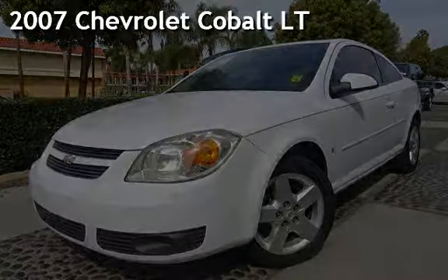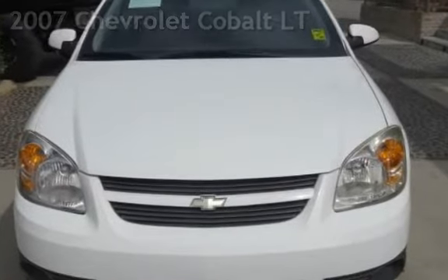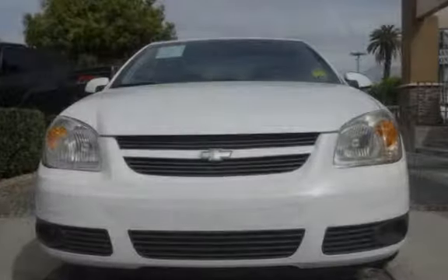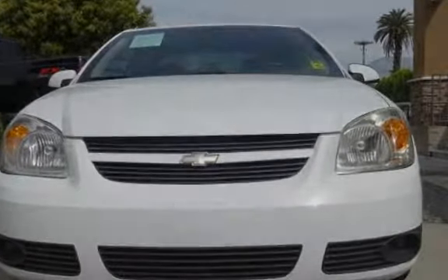Presenting a preowned 2007 Chevrolet Cobalt LT. This two-door coupe has a four-cylinder, 2.2-liter I-4 engine, with front-wheel drive and an automatic transmission.